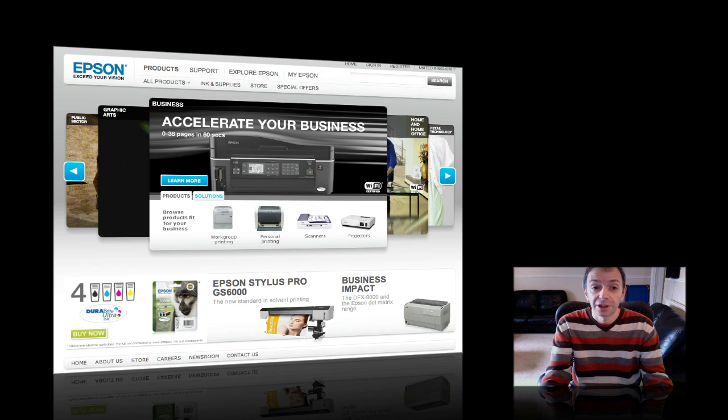It also offers double-sided printing. This one has a 20,000 page per month cycle, so for even heavier use this one could be ideal. The B510DN is going to be available for £470 plus VAT.